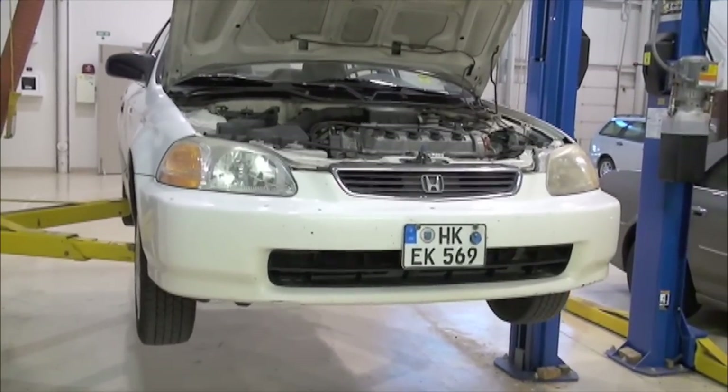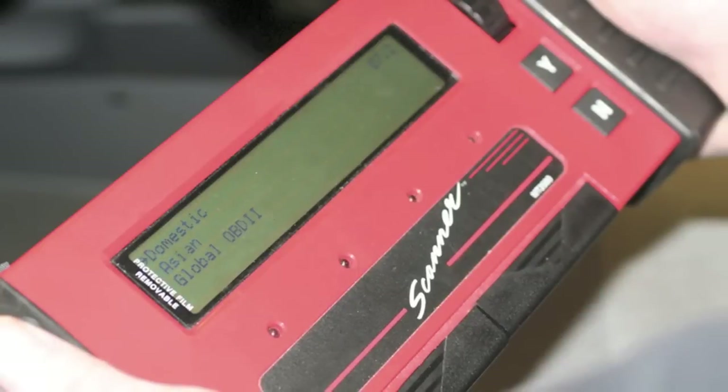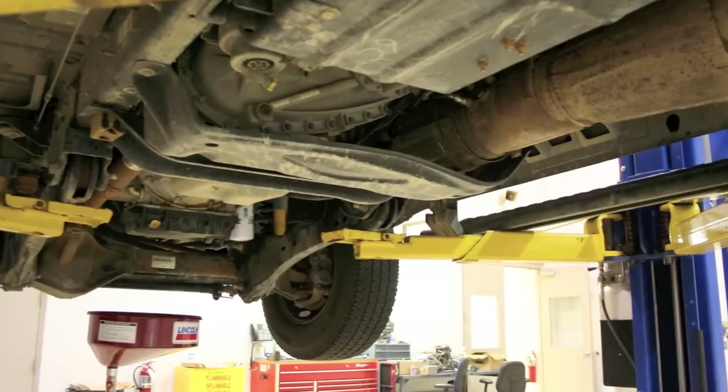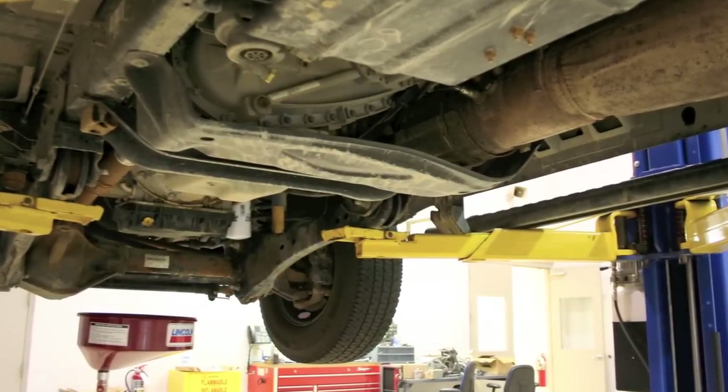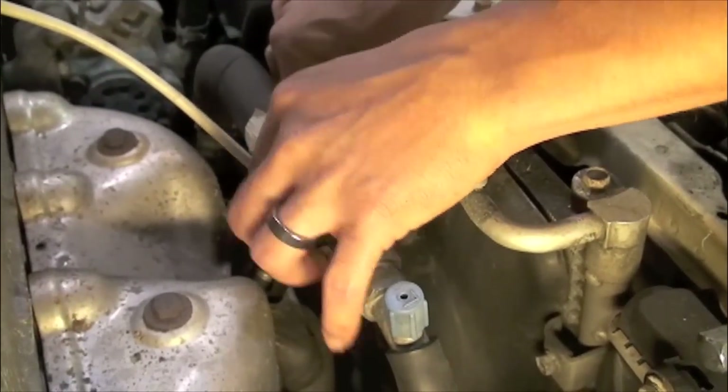The first step in knowing what needs to be replaced is to have the vehicle checked by a professional repair technician. Repair shops are equipped with the right tools and equipment to retrieve diagnostic trouble codes associated with the check engine light illuminating. A thorough vehicle inspection may be needed to pinpoint the cause of the failure.